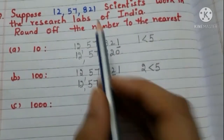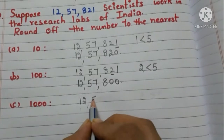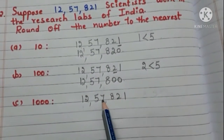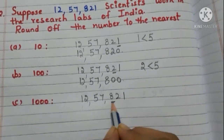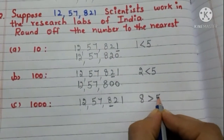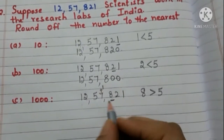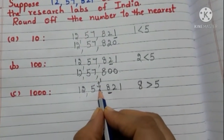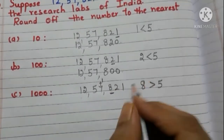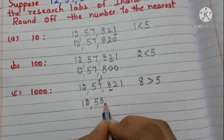Now let us round off the number to the nearest 1000. Take the number again: 12,57,821. We are rounding off to the nearest 1000, so take the hundreds place digit — it is 8, and it is greater than 5. So we have to add 1 to the thousands place digit. Write 8 in the thousands place and write zeros in the hundreds, tens, and ones places. Now the number is 12,58,000.